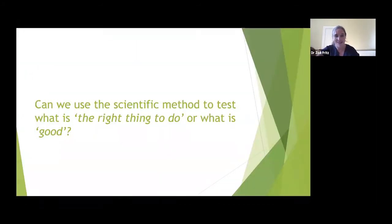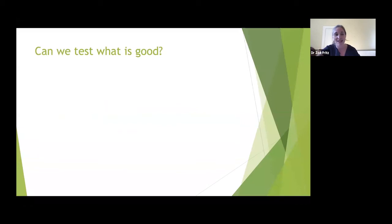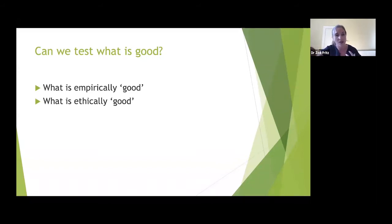Many people are skeptical that we can use the scientific method to test what is good. What is empirically good? Curing a disease is probably empirically good, and reducing the resources needed to cure it is also probably good — there wouldn't be much debate about that. It's harder to determine what is ethically good, particularly when it's related to behaviors.